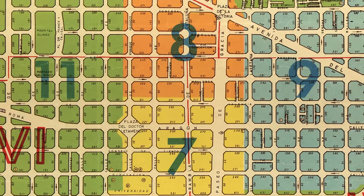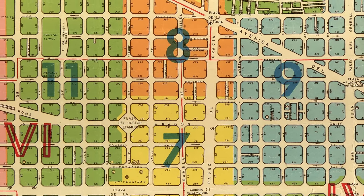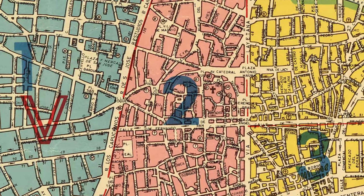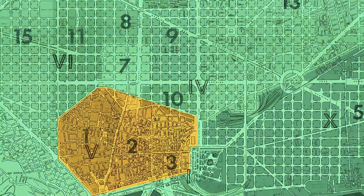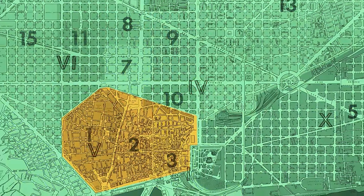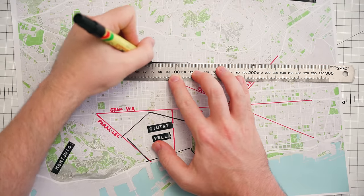This grid is the neighborhood of Eixample. It's famous for these chamfered octagonal city blocks, and this is the winding streets of Barri Gòtic, or the Gothic Quarter, in stark contrast to this beautiful systematic grid. This contrast tells the story of Barcelona's history as a city.